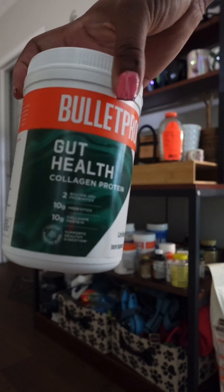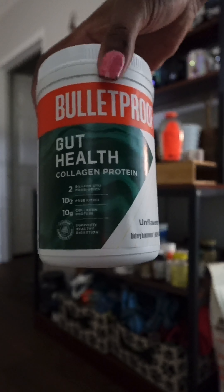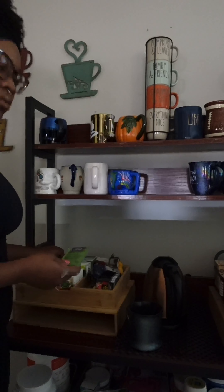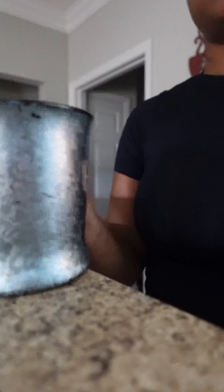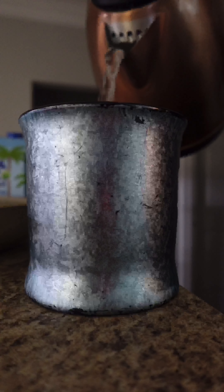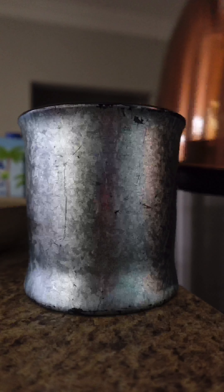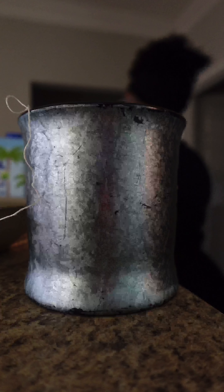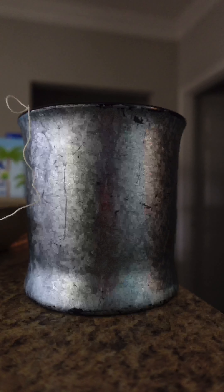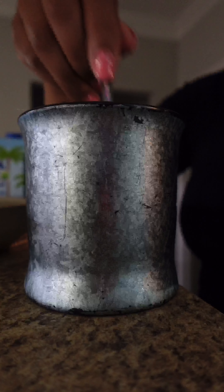I'm starting off by making some tea with my bulletproof gut health collagen protein, which is about 10 grams of protein, and this really helps start my day. Also, in regards to starting my digestive system, I'm going to be using a probiotic — you're going to see a lot of probiotic stuff because I do have digestive issues, and this really helps regulate me, especially if I take it first thing in the morning before I consume anything.